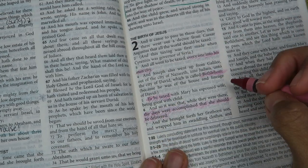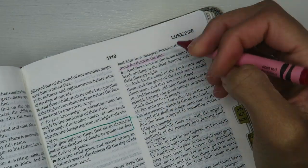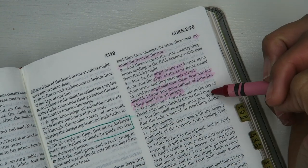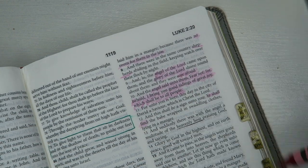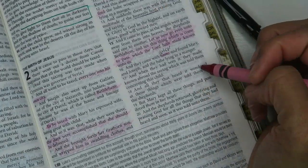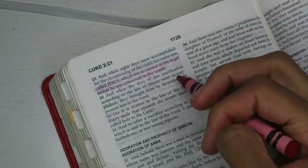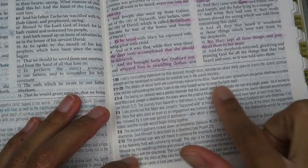I'm currently studying in Luke, the second chapter. What I do is I usually just go through and read, and I basically highlight whatever is really standing out to me scripture-wise. I use my pen to define any words that I'm not familiar with or any phrases that I want to look up later.